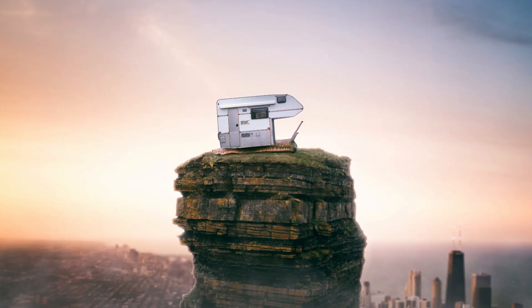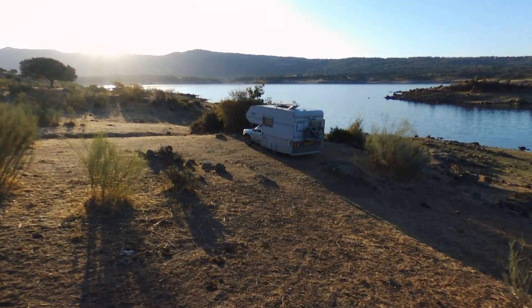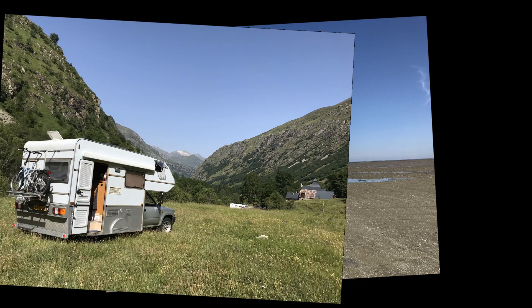The idea to do this from wherever internet connection is stable sparked me into passion number 4, van life. In April 2019, shortly after my 4th winter season, I became the 4th owner of my first car, home and office — Taro. My 91 Volkswagen Taro camper conversion. And look at her, isn't she amazing?